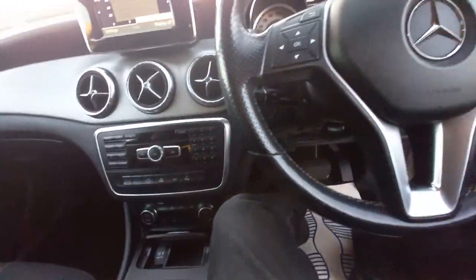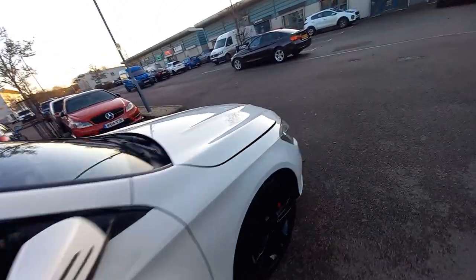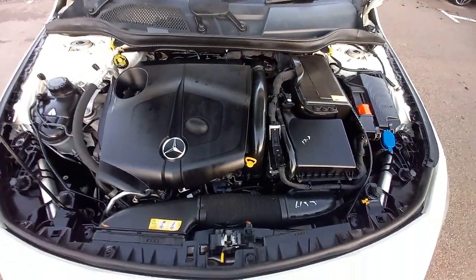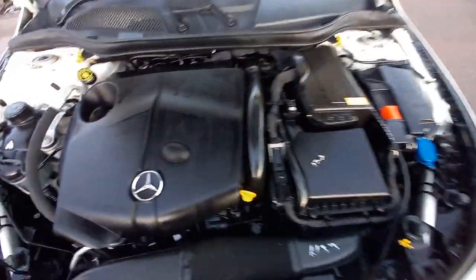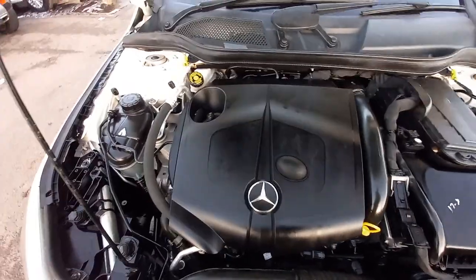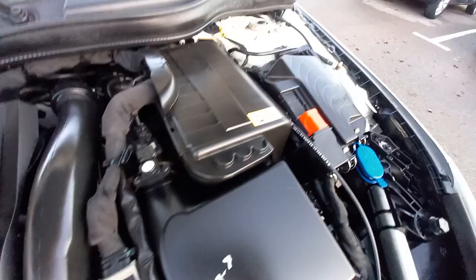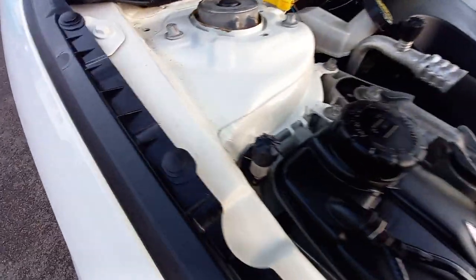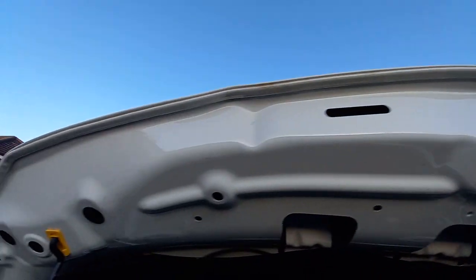Under the bonnet: it looks immaculate — very nice and clean. It's got the plastic cover over the four-cylinder 2.1 turbo diesel engine with a single turbocharger. The vehicle is HPI clear, so it has not been involved in any insurance claim or accident. Everything looks original under here — no plastic bolts or clips missing, nothing out of the ordinary. The bonnet looks all original with no signs of any foul play.